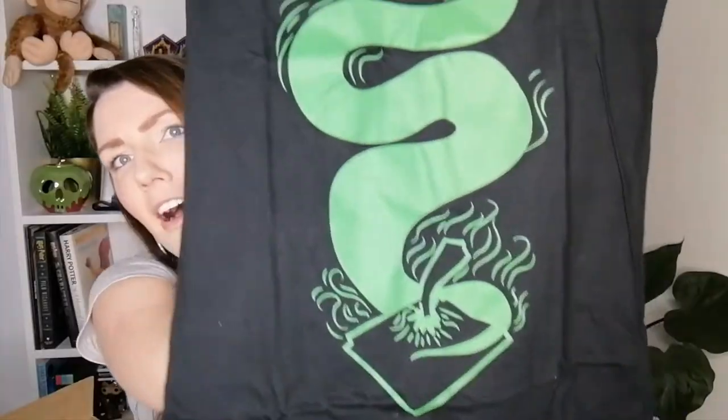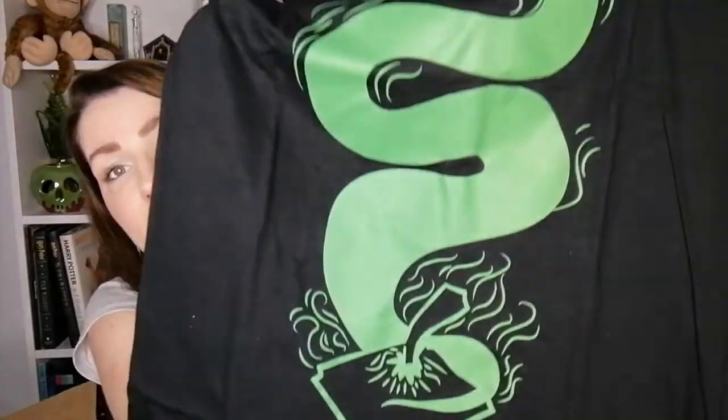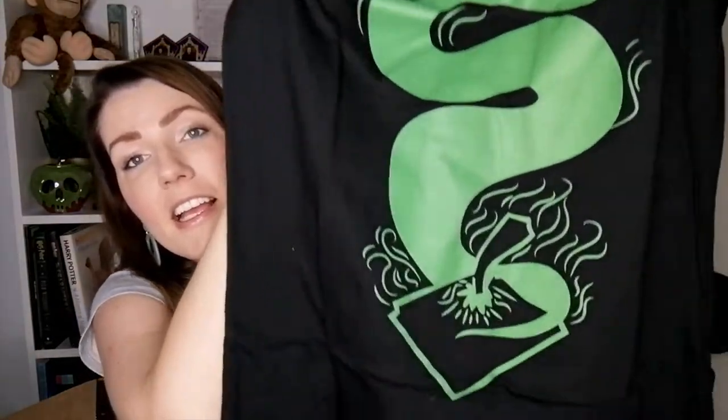Let's put the box beside me and grab the first item — I think that was a t-shirt. Oh, this is so cool! I think this is representing the Basilisk and the diary of Tom Riddle. That is cool, and I love the black and green — those go really well together.